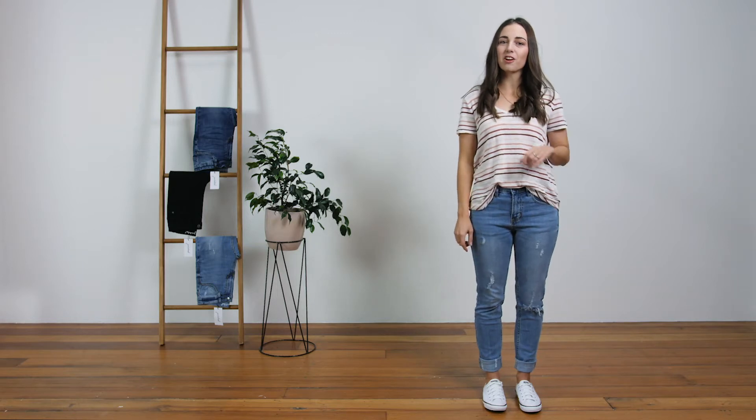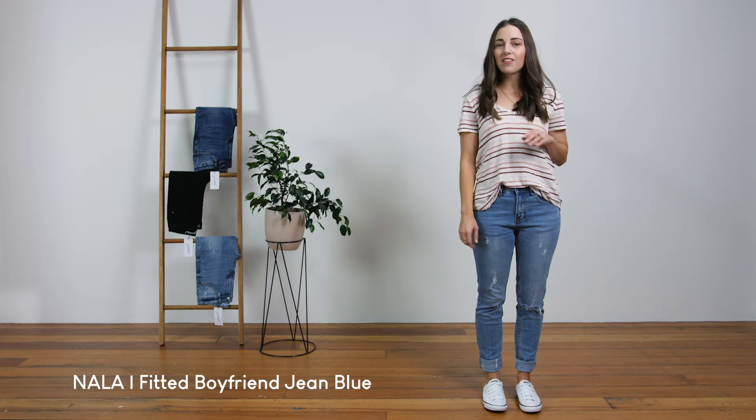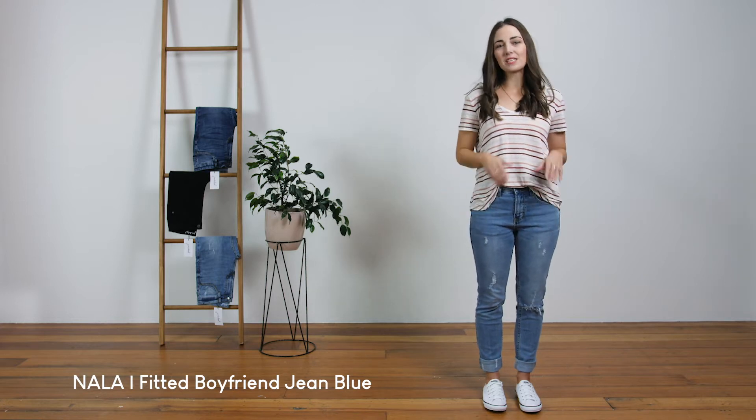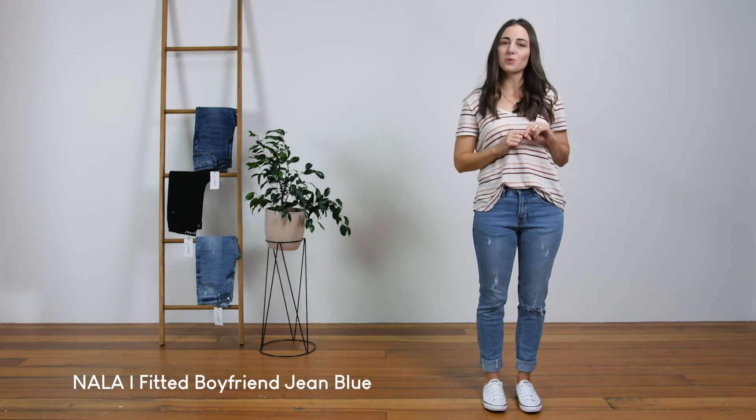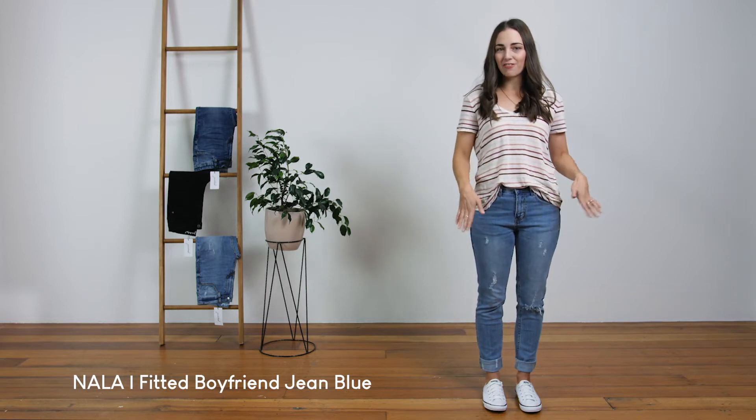These are our Nala Jeans. They are a mid-waisted, fitted boyfriend jean with a relaxed, tapered leg. They are made from a stretch denim, which makes these boyfriend jeans unique and super, super comfy. They feature a ripped knee and light distressing down the front.